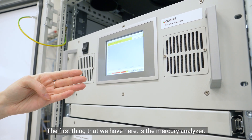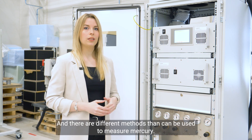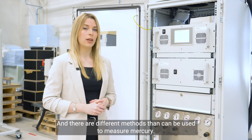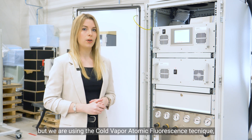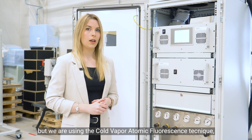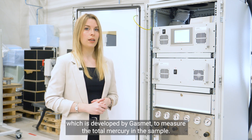The first thing we have here is the mercury analyzer. There are different methods that can be used to measure mercury, but we are using the cold vapor atomic fluorescence (CVAF) technique, which is developed by GASMET to measure the total mercury in the sample.